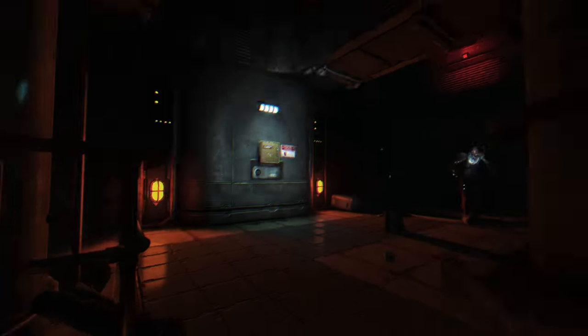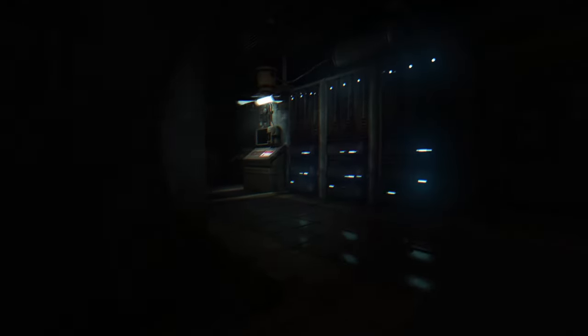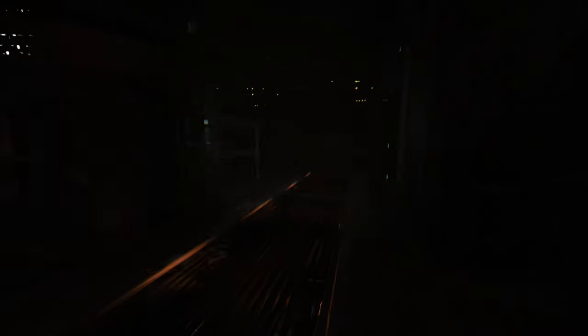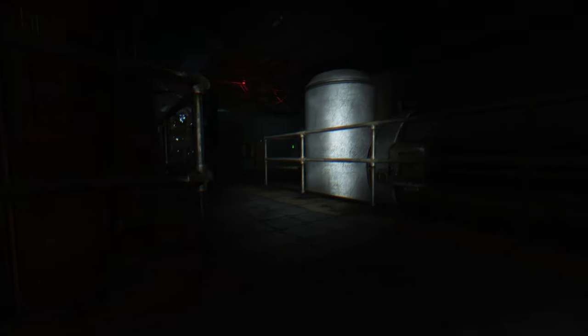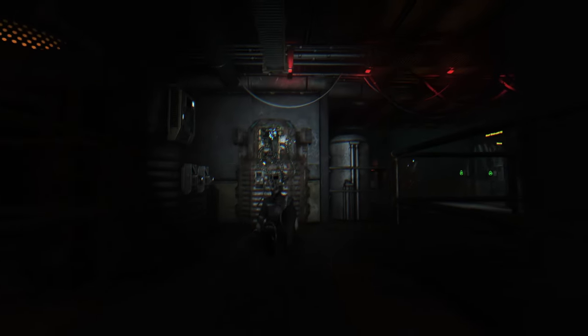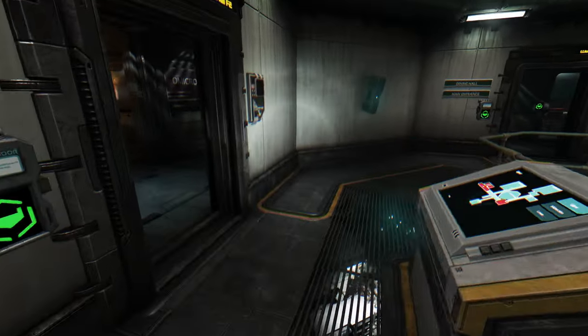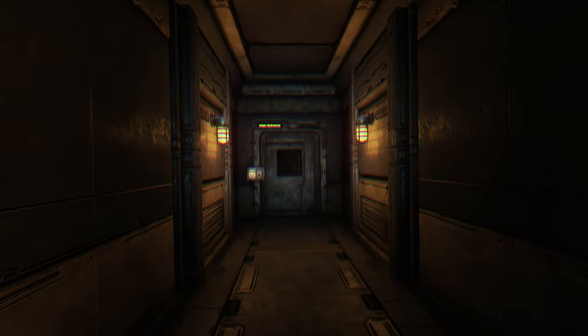I'm coming back here when I know what it is I need — until that moment, I am getting the hell out of here. Where's the way out? Am I locked in here? I think it's this way. I'm never coming back here again. Jesus Christ. What was that? The last place to check out is the main entrance.